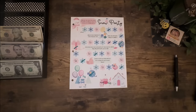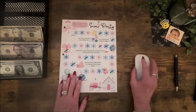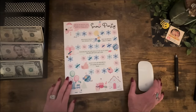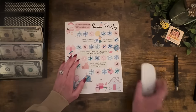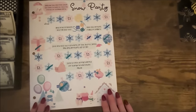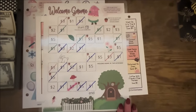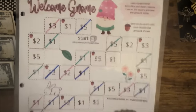This question comes from CB with Nicole. She says: 'I wanted to ask if you had any helpful suggestions on types of challenges or games that are relatively quick and easy to finish. My current strategy carried out over three months — she gets paid bi-weekly — is killing my motivation. Any helpful hints for bi-weekly budgeters that take a while to build their savings?' Yes! I actually think board games like Snow Party, Girl Math University, and Welcome Gnome are really good for someone looking to finish a game quickly to stay motivated. They're fun because they're dice games, and they have lower amounts which makes it easier to finish.